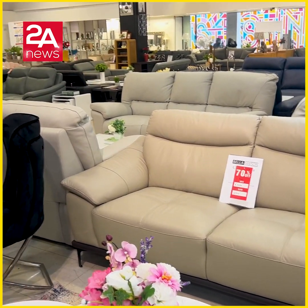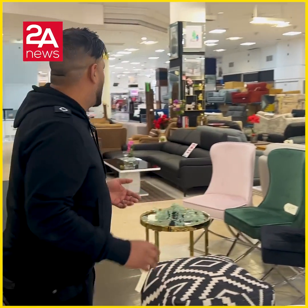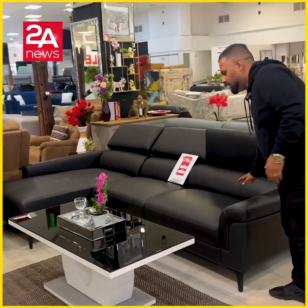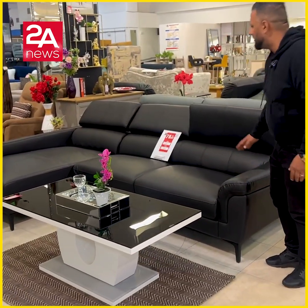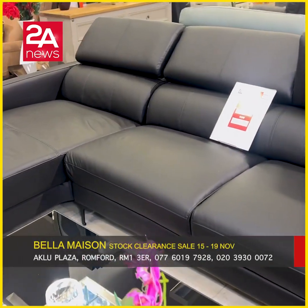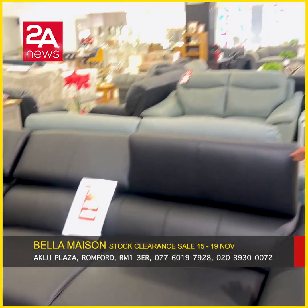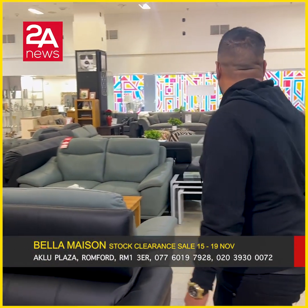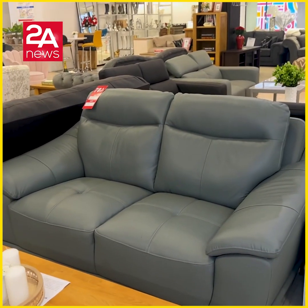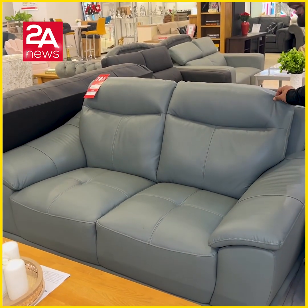It comes in black, grey, and beige. The original price is £2,000 and it is £9.99. It is genuine leather and comes with a warranty. It is available in black and grey.